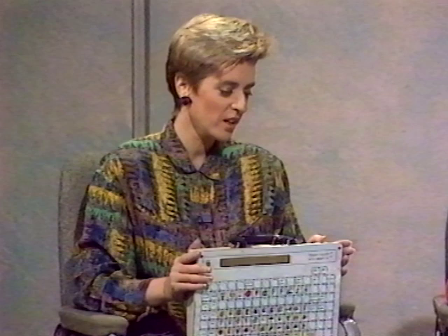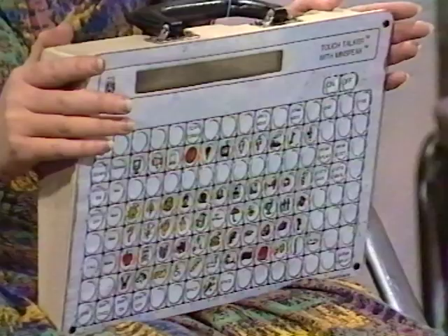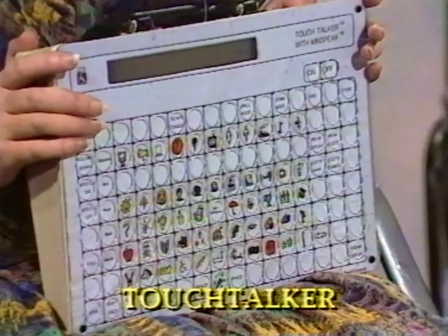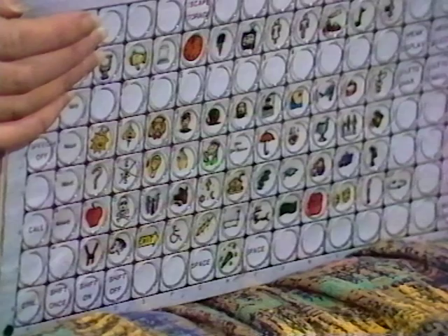Jan, the communication device you've got there is a lot smaller than the ones we've seen so far. What's it called? Yes, this one's called the Touch Talker. This is also manufactured in the United States. And again, you can use this one without having to be able to spell — you can see that it's got symbols on the front. Again, you have to touch this one to make it work — you have to have the physical skills to touch the keypad.